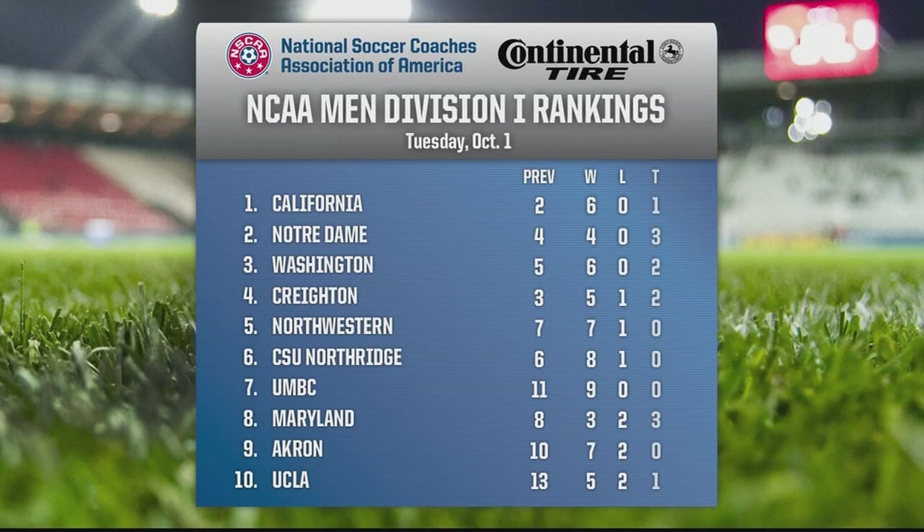We have a new number one team and they reside in Berkeley, California. Alex Sundley netted his second golden goal of the season to give number one California a 1-0 overtime victory over Santa Clara on Friday at Goldman Field at Edwards Stadium. With just 52 seconds left from the end of the first overtime period, junior midfielder Max Oldman drove a dangerous cross and there it was — Sundley in for the winner. Cal head coach Kevin Grimes, now in his 14th season with the Bears, says the ranking means a lot to the Cal program.